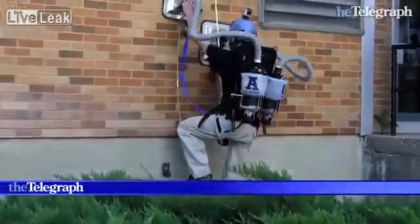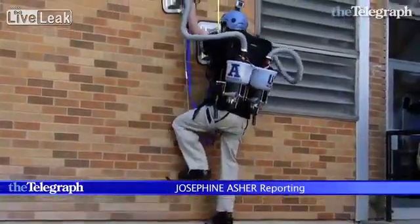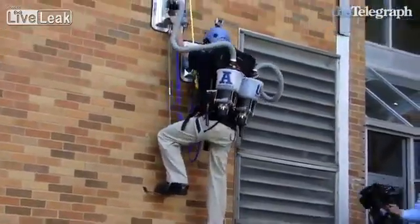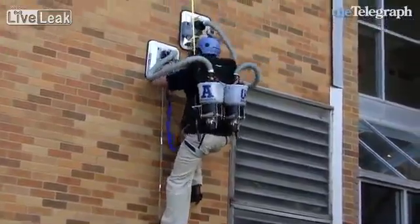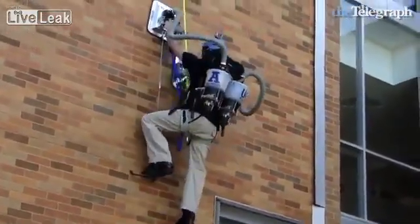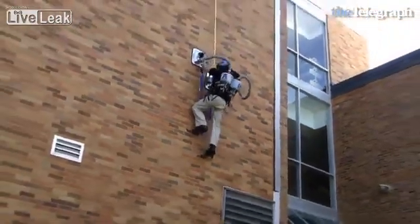This is probably the most fun you could ever have with a vacuum cleaner. It's not quite as stealthy as Spider-Man, but engineering students from the University of Utah have designed the Personal Vacuum Assisted Climber, or PVAC, so humans can scale walls.